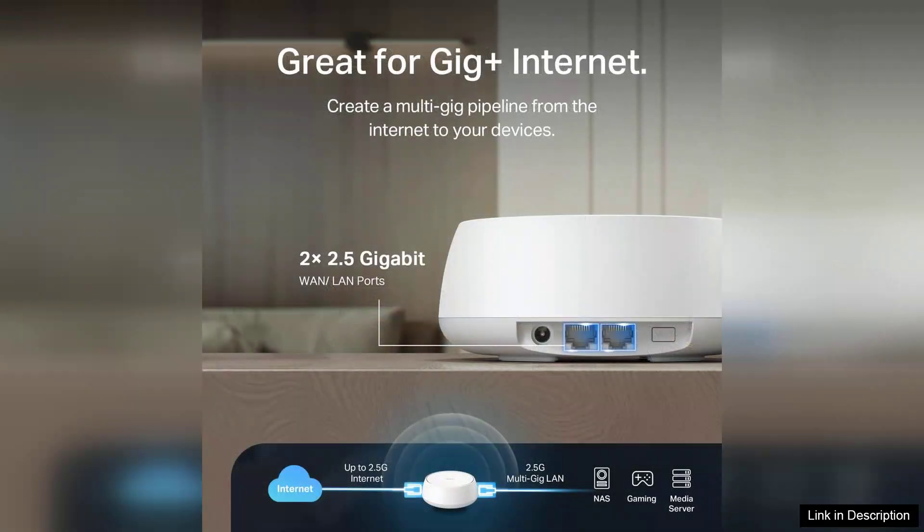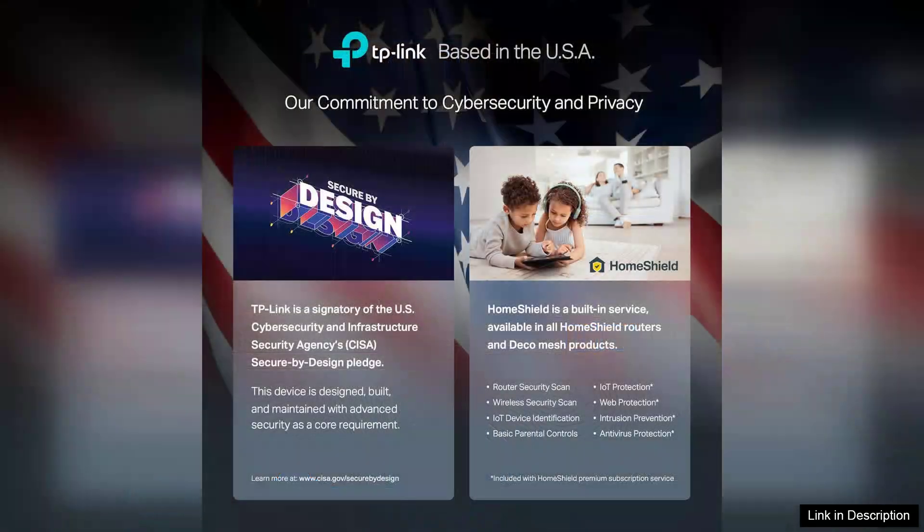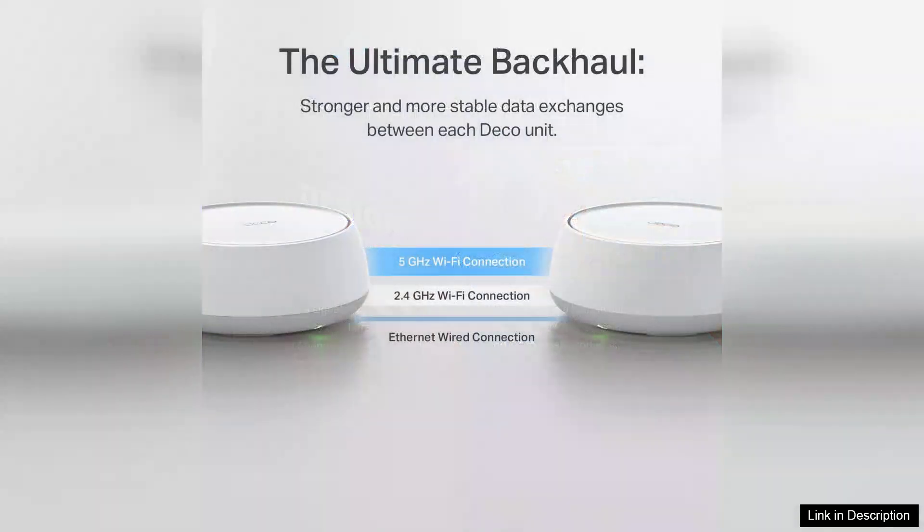One of the standout features of the Deco BE23 is its ability to support Wi-Fi 7, providing faster speeds and lower latency compared to previous generations. This makes it an excellent choice for households with numerous connected devices, as it can handle simultaneous connections without a hitch. The system's coverage is expansive, making it ideal for medium to large homes.